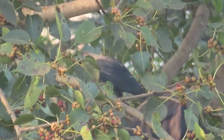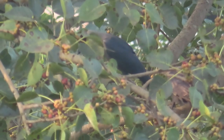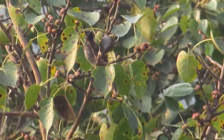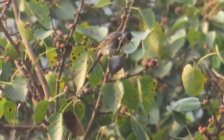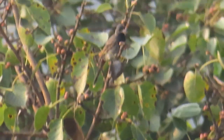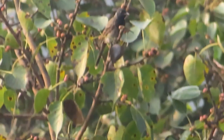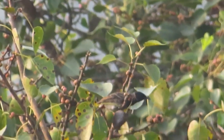Well, I suppose it's the fruits. That's a red-vented bulbul — that's a scavenger, sorry, I mean a red-vented bulbul. It's a common bird here in the cities, unlike the yellow-footed green pigeon.